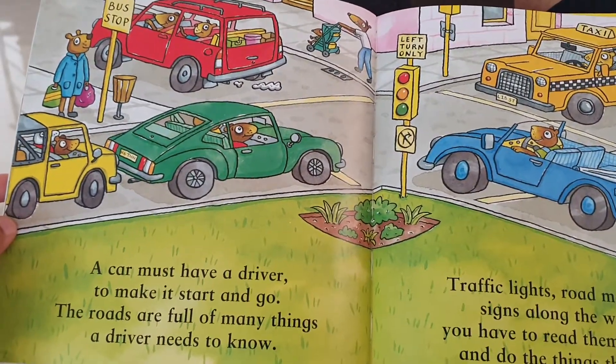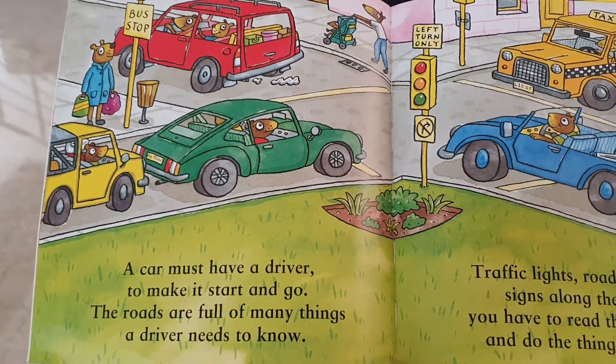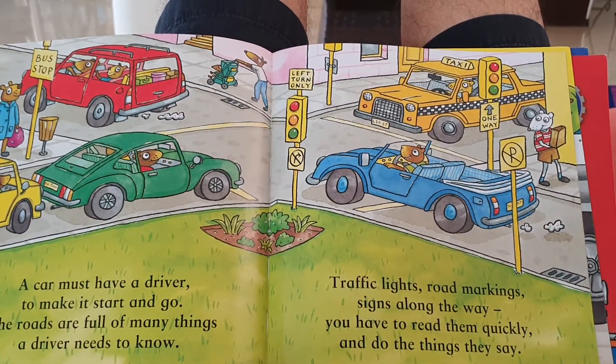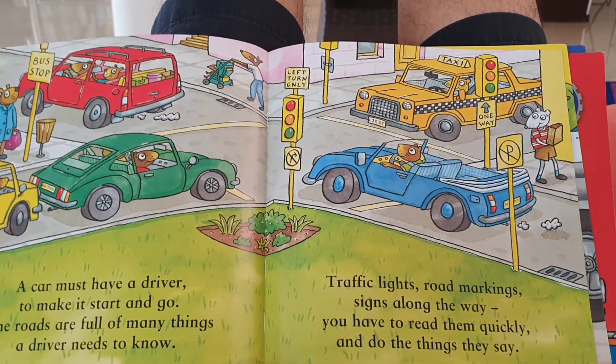A car must have a driver to make it start and go. The roads are full of many things a driver needs to know. Traffic lights, road markings, signs along the way. You have to read them quickly and do the things they say.